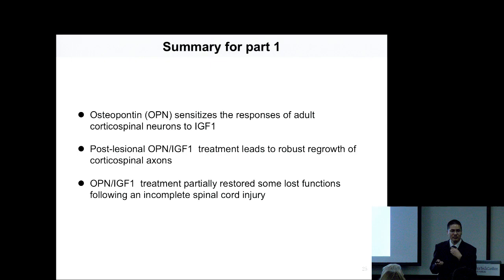Question: Did you do anything to look at the time window for the sensitization from OPN-IGF with respect to the IGF responsivity, or were they always delivered at the same time? Answer: That's a very good question. In the optic nerve study, we always gave them simultaneously. We don't know what would happen if given at a later stage — maybe that's a good strategy to test. In this particular experiment, we always gave them simultaneously and at the same viral titer.